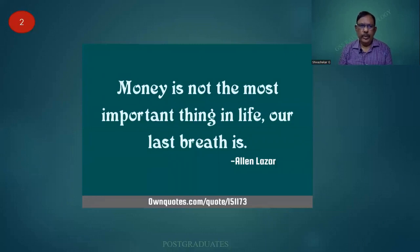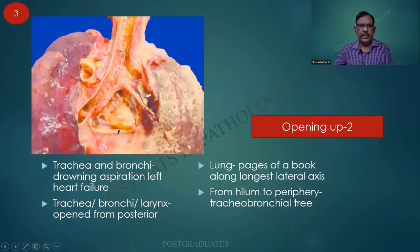Starting with a quote: money is not the most important thing in our life — our last breath. I searched for some quotes related to breathing and respiration.